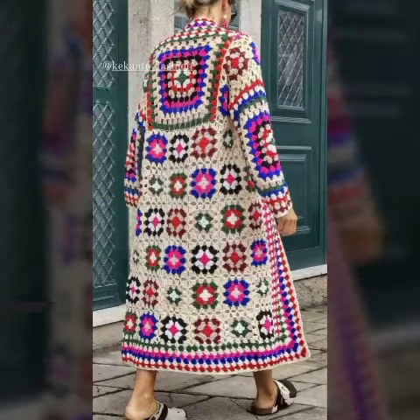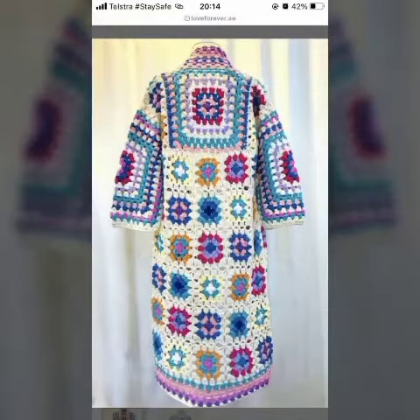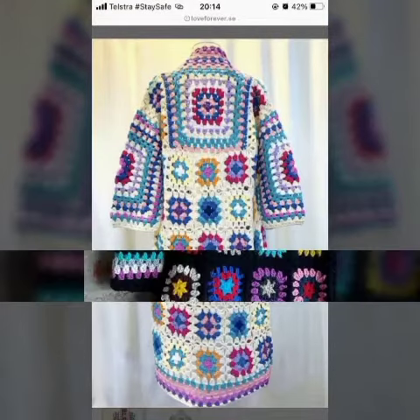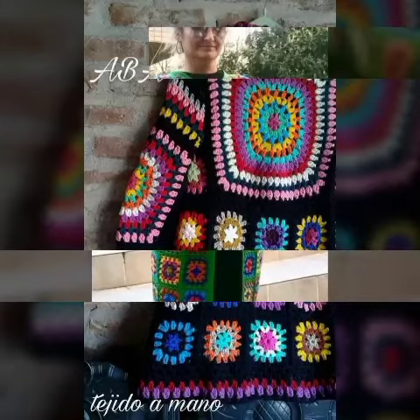Make sure to subscribe to our channel and press the bell icon to get all the new notifications on your channel dashboard. I hope you will like all the designs. Look at this cardigan — it looks very beautiful.